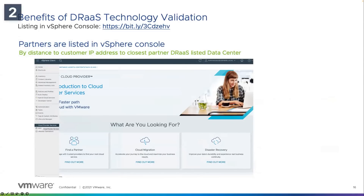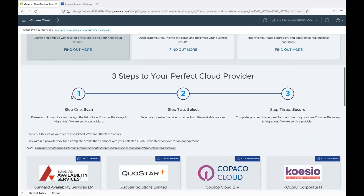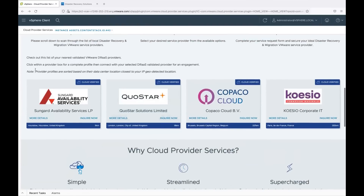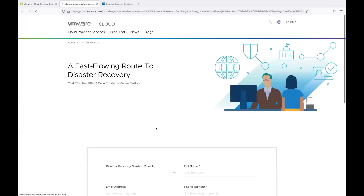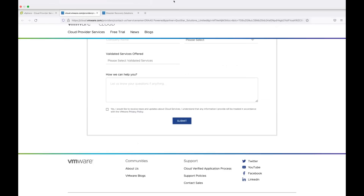I'm sharing the screen here — let me zoom in. When you're in the vSphere client, you can reach cloud provider services from this menu. Depending on your IP address, you will get high-level partner names prioritized. As you can see, provider profiles are sorted based on data center location closest to your IP geo-detected location. If you want to connect with specific partners, you can click on this form, fill out your requirements and name, and submit. Simple and nice. Now let me go back to my presentation.